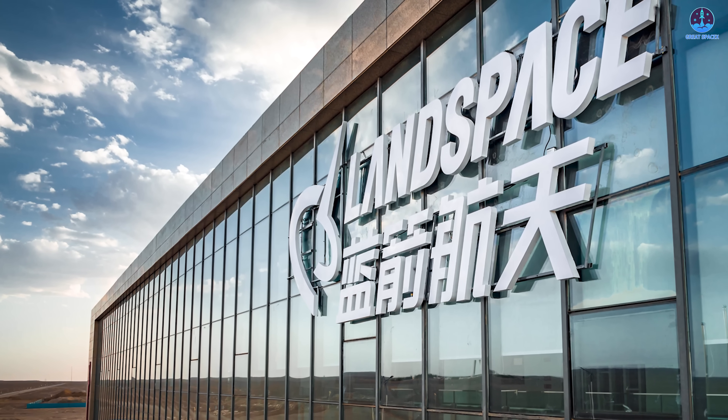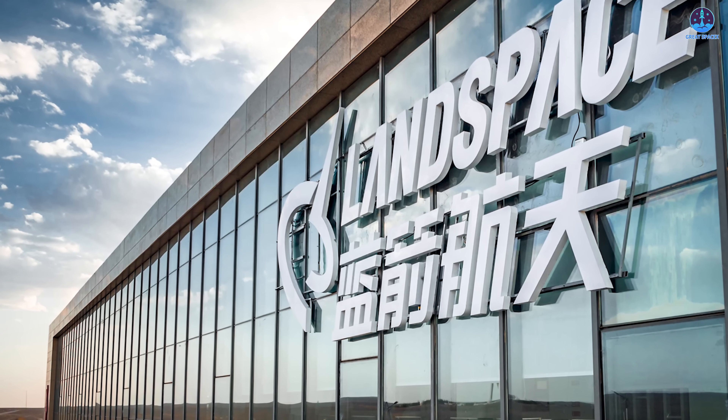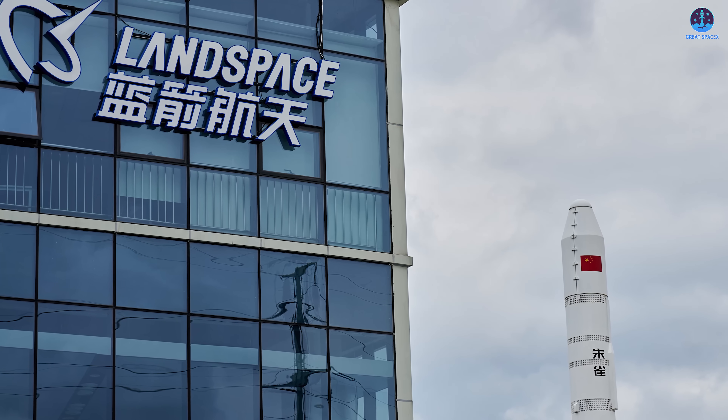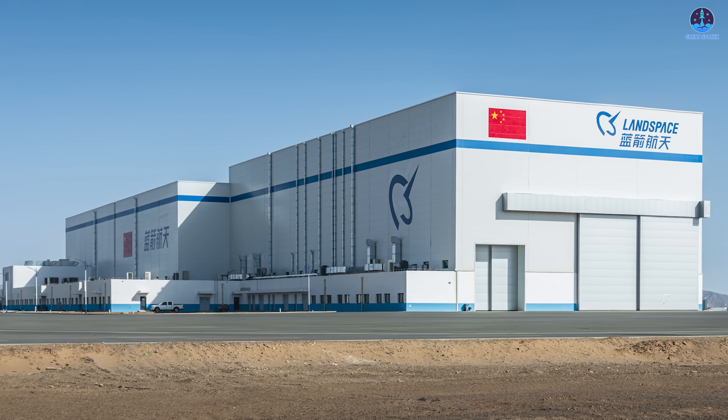Even so, expectations remain high for Landspace. They now have detailed data from this attempt, combined with experience gained from Zhuque-2. These lessons will help guide them toward achieving their first successful booster recovery. Many believe they can accomplish this goal sooner rather than later.